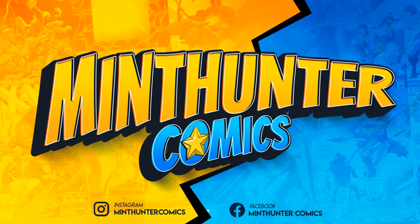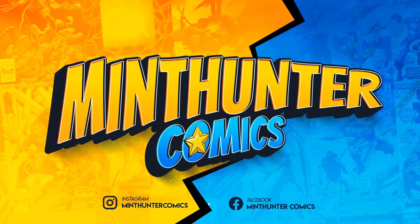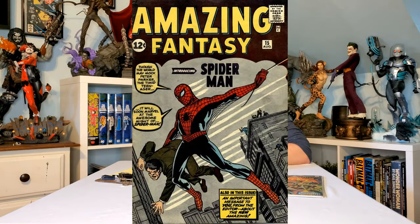What's up comic and pop culture fans, this is James from Minhunter Comics. Today we're talking about first appearances — specifically, which is the best first cover appearance of these characters. I'm going to give you my top 20 first appearances of any character — villain, hero, Marvel, DC, Image, whatever.